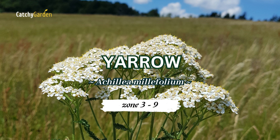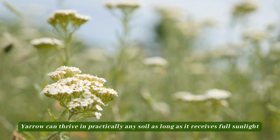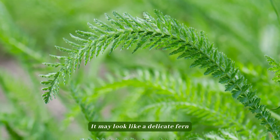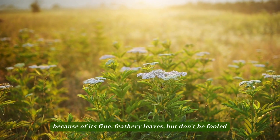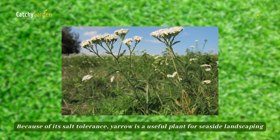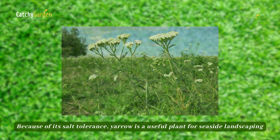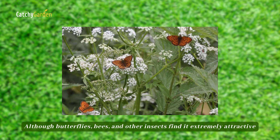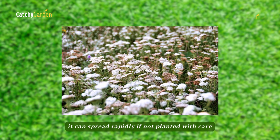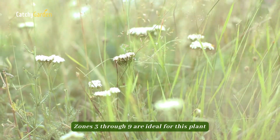Number four: yarrow. Yarrow can thrive in practically any soil as long as it receives full sunlight. It may look like a delicate fern because of its fine, feathery leaves, but don't be fooled. Because of its salt tolerance, yarrow is a useful plant for seaside landscaping. Although butterflies, bees, and other insects find it extremely attractive, it can spread rapidly if not planted with care. Zones 3 through 9 are ideal for this plant.